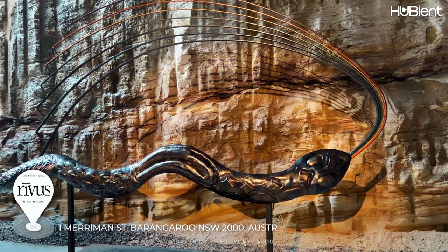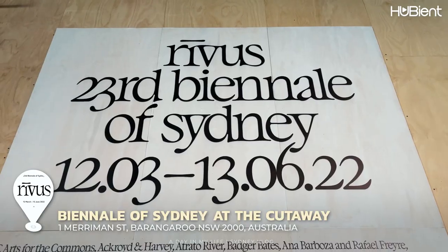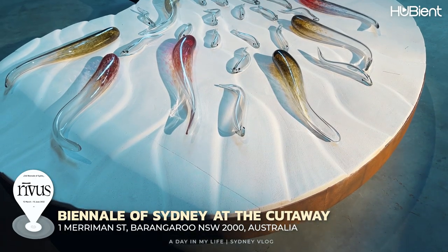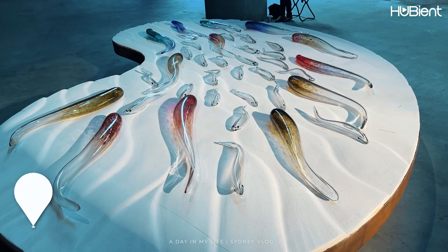Then I went and visited the Cutaway in Barangaroo. It was hosted by Biennale Sydney, and rivers, wetlands and other salt and freshwater ecosystems were manifested in breathtaking depictions of art.